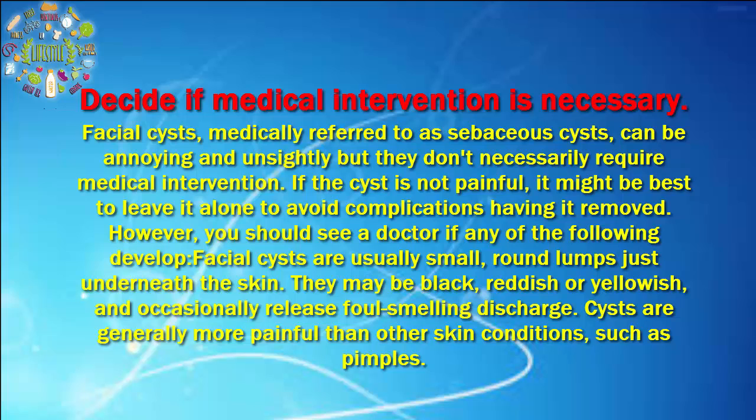However, you should see a doctor if any of the following develop. Facial cysts are usually small, round lumps just underneath the skin. They may be black, reddish or yellowish, and occasionally release foul-smelling discharge. Cysts are generally more painful than other skin conditions, such as pimples.